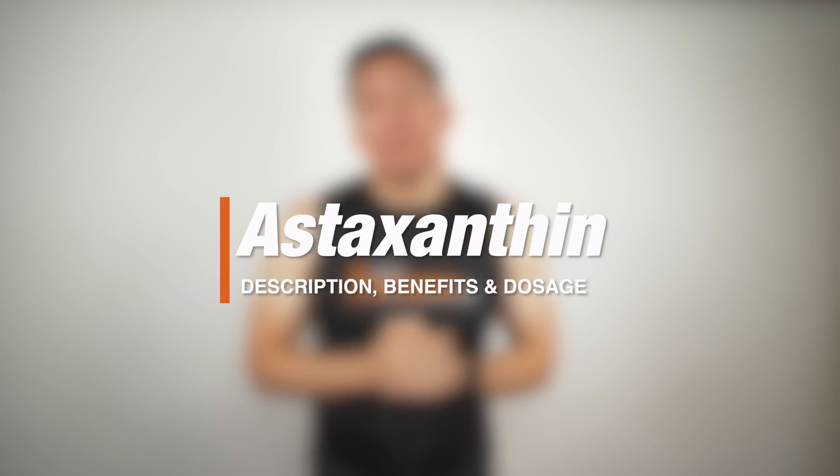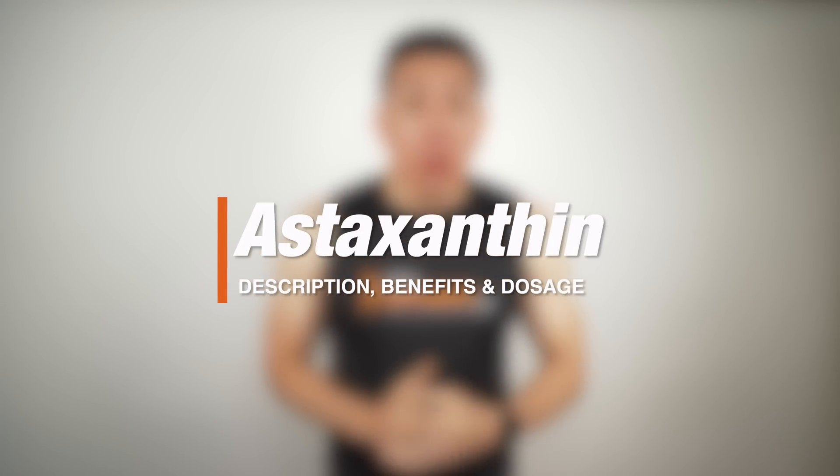What's up, George here with Bulk Supplements, and today we're talking about a new product that we have in stock called astaxanthin. We'll go over a brief description, we'll talk about the benefits and common uses, and we'll also go over the recommended dosages. Let's get into it.